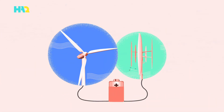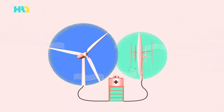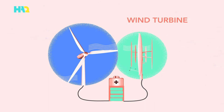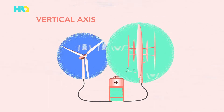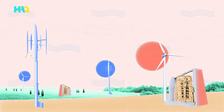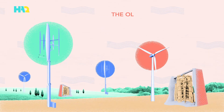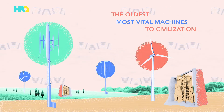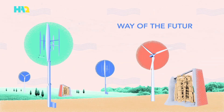Today, wind power is harvested and stored through the use of the more modern version of a windmill, the wind turbine. And the vertical axis is starting to make a comeback as well. Historians refer to windmills as among the oldest and most vital machines to civilization, and engineers refer to them as the way of the future.